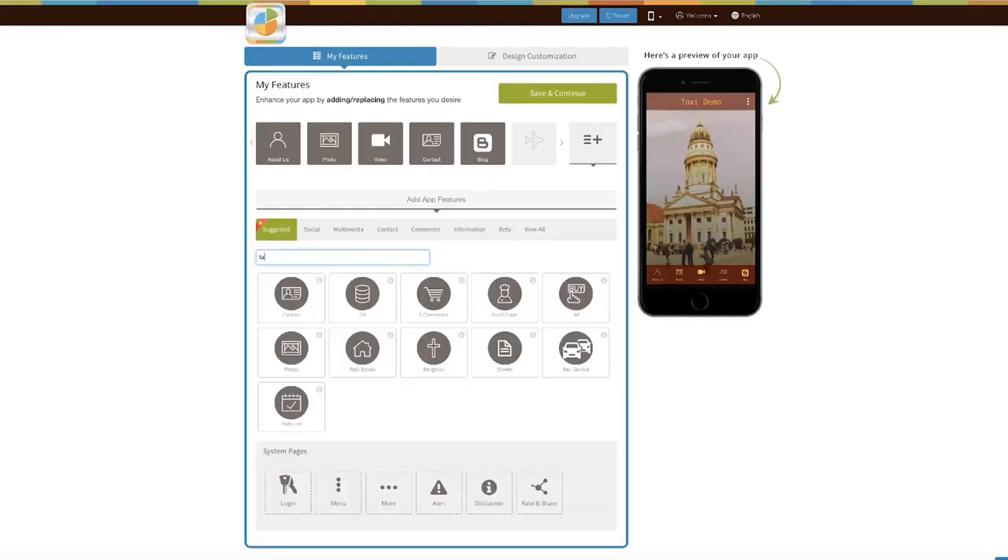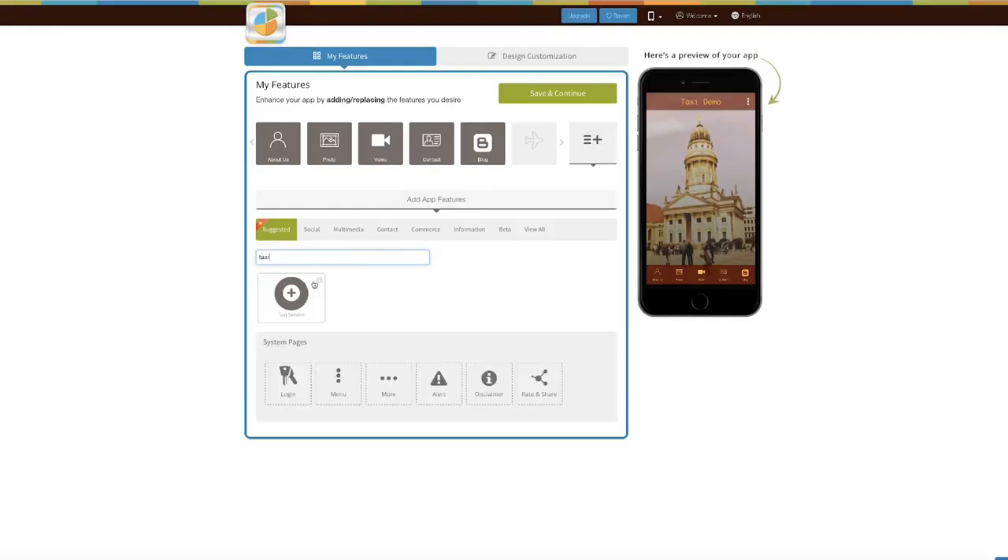You simply need to add the taxi feature in your app, and once you've done that, you will get a driver version of your app and a passenger version of your app. On top of that, we'll give you an admin console through which you can manage all your taxis, all your drivers, and the rides you've got on that specific day.